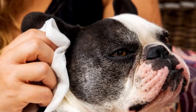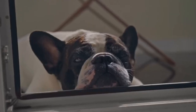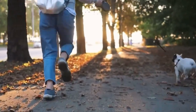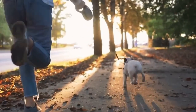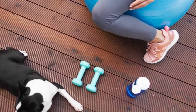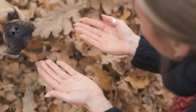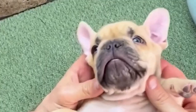The French Bulldog's distinctive appearance, characterized by its bat-like ears, short snout, and compact size, made it a beloved companion among many dog lovers. Throughout the 20th century and into the 21st century, the French Bulldog's popularity soared, consistently ranking as one of the most sought-after breeds globally. However, this surge in demand brought concerns, as unethical breeding practices and a focus on aesthetics have led to health issues, particularly related to breathing and skeletal structure.